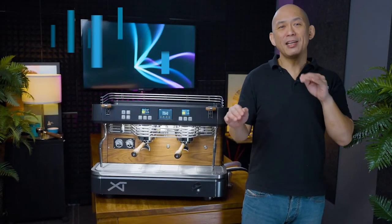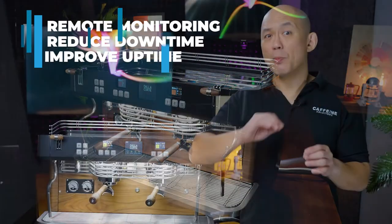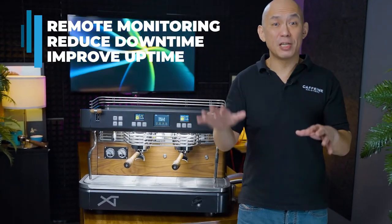This system can reduce the number of daily calibrations required by baristas to maintain espresso quality. The XT is also IoT-enabled for remote maintenance monitoring. This is perfect for cafes with multiple locations, and it can also help technicians prevent unplanned and costly breakdowns.